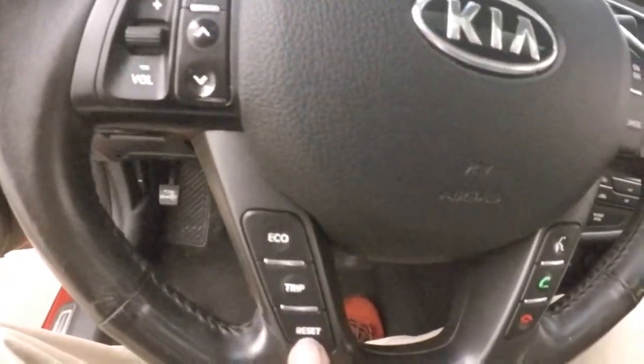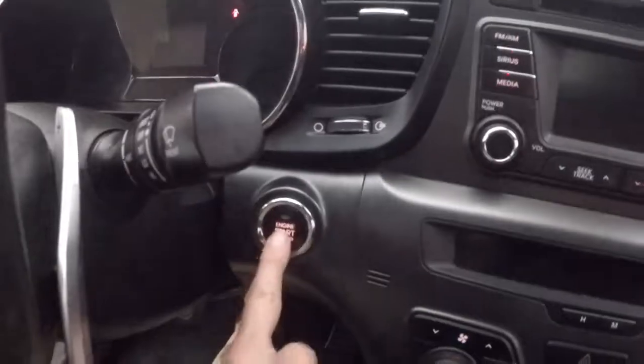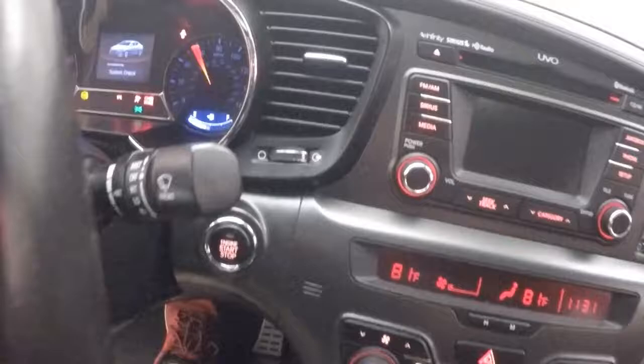Your trip controls, eco mode, cruise control, Bluetooth, and push button start — starts right there.